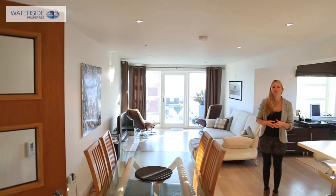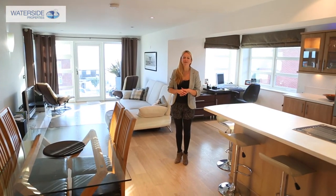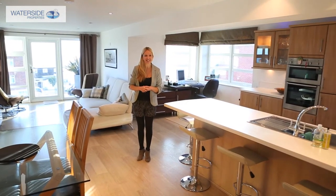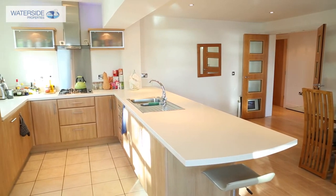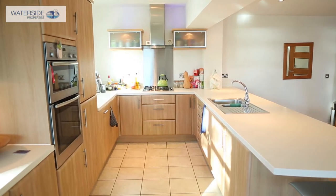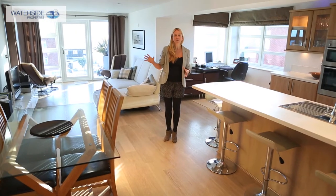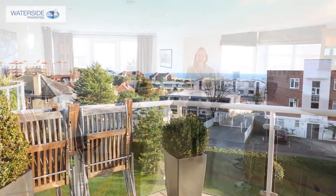Inside the apartment, the hub of the home really centres around this stylish open plan living room, dining room and kitchen. There are modern net appliances in the kitchen, there's underfloor heating keeping it cosy and warm and oak-style flooring as well, and it all opens out onto a fabulous balcony maximising those heavenly sea views.